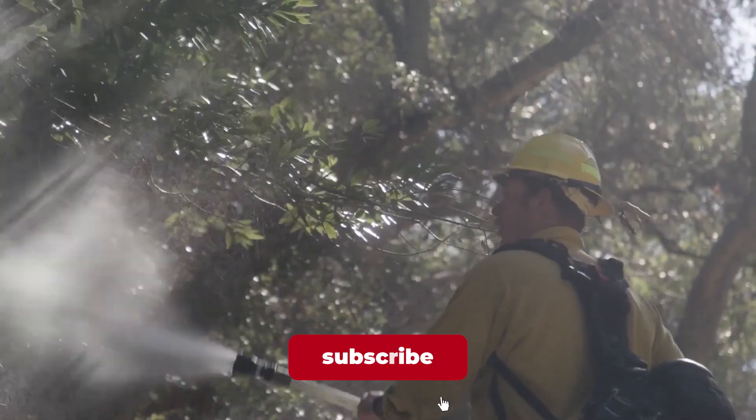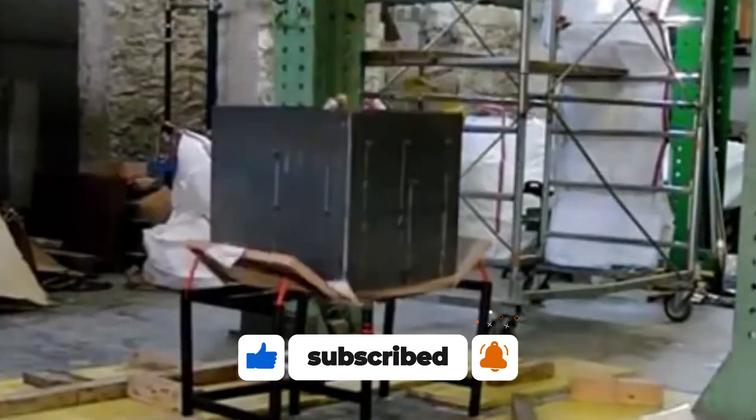If you want to see more life-saving gadgets like these, then click here for another exciting video just like this one.